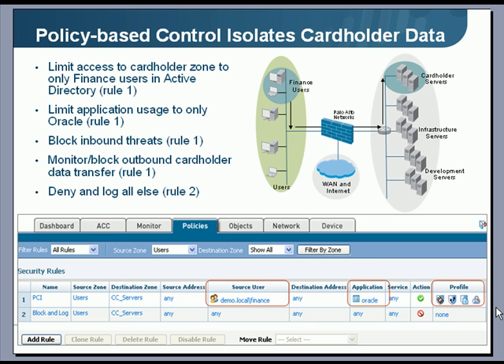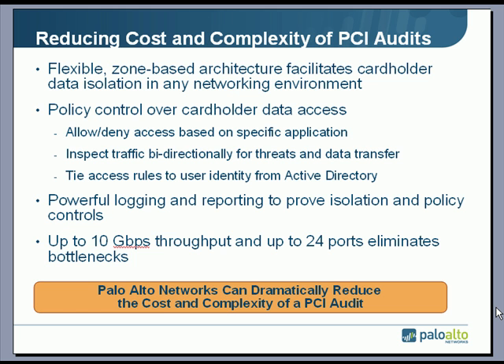Rule 2 is deny and log all else. One of the things auditors look for when they come on site is specific rules that allow only specific users and specific applications to access cardholder data, and then they look for the deny-all-else rule. This is what we are able to deliver through our zone-based architecture and policy-based control over applications, users, and content. The logging and reporting is on-box or can be offloaded to a syslog server, allowing you to prove that the cardholder data has been isolated and that the policy controls are in place.